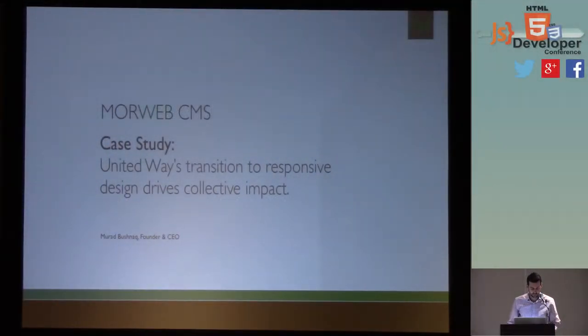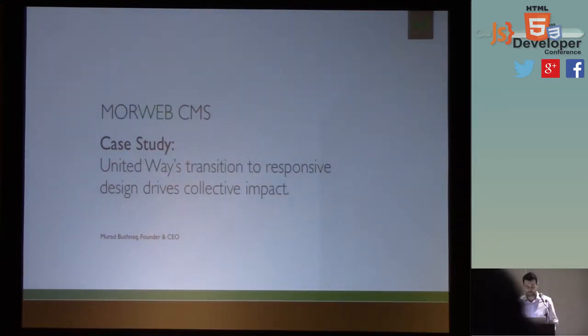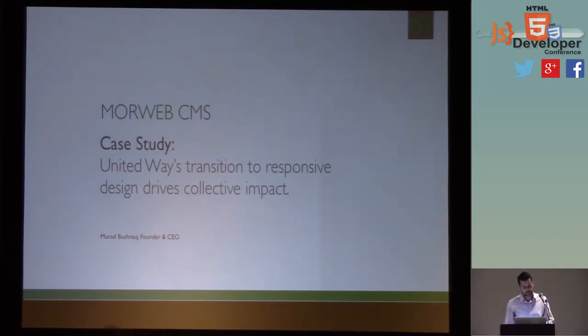Thank you all for coming. I hope this is going to be as rewarding for you as it is for me. So Morweb CMS — we're a content management and responsive design content management system. We recently did a website for the United Way of the Bay Area, and we're here to talk about their transition to responsive design.